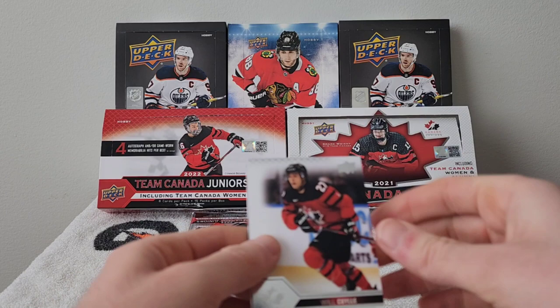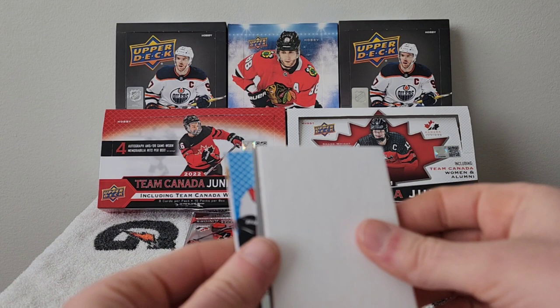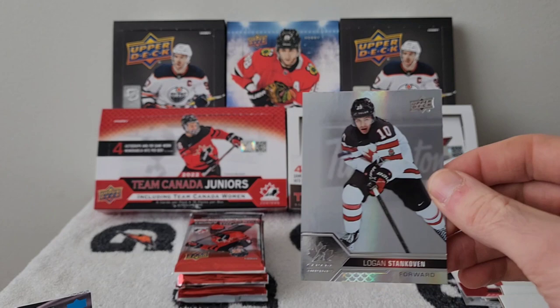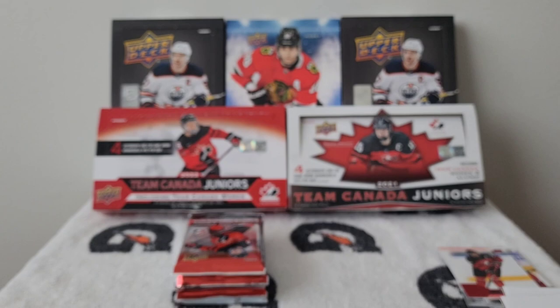Pack ten: Will Coyle, Josh Philman, and a Conor Bedard red — really nice, third Conor Bedard of the box! We have a Logan Stankoven, really nice card, a Josh Philman blue Prospectus Momentus out of 349, and a Sebastian Cosa Pride of the Program.